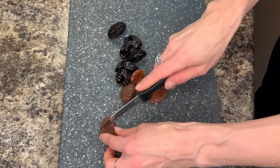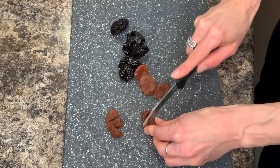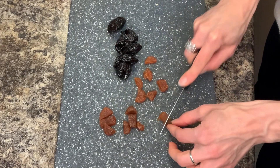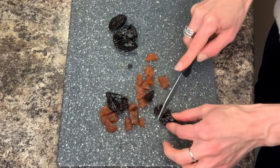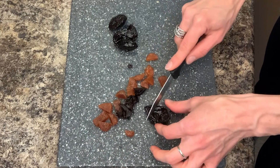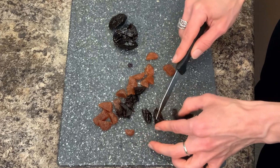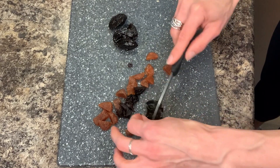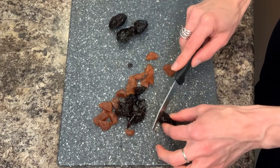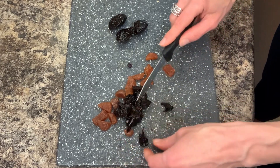I'm going to chop up the apricots and the prunes a little bit just to give them nice bite-sized pieces. You don't necessarily have to chop them if you don't have time. See how sticky and gooey these are — they are very concentrated with sugar. There's absolutely no reason to add sugar to already sweetened dried fruit; this is naturally sweetened. It's actually a little too sweet for my liking.